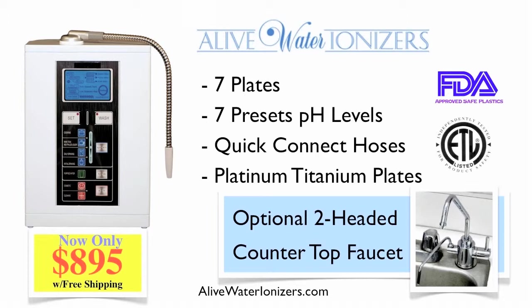It also has seven presets for different pH levels, and it has quick-connect hoses. This means you don't need pliers or clamps — you can install it in about four to five minutes easily.